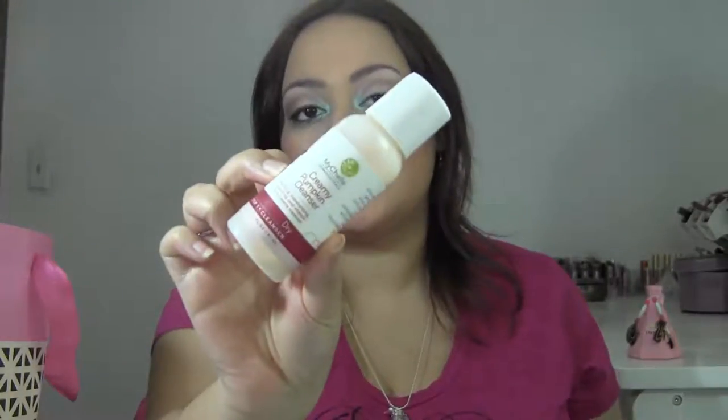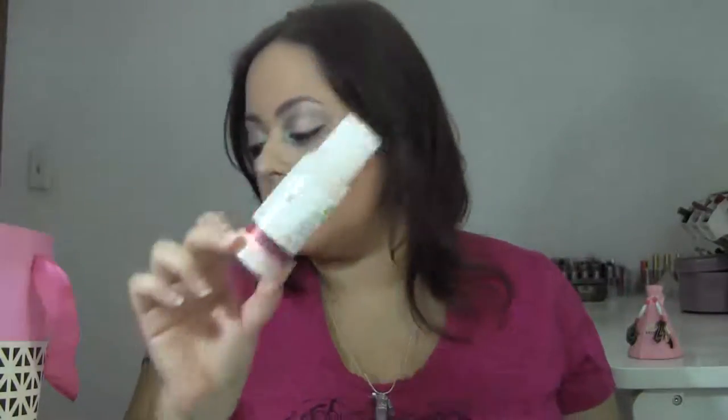Next product is from MyShell Dumeraceuticals, and this is the Creamy Pumpkin Cleanser for Dry Skin. I hands down will repurchase this — it's one of my favorite cleansers. It smells like pumpkin pie, and it's just super creamy and super emollient. It's amazing. Definitely will repurchase that.